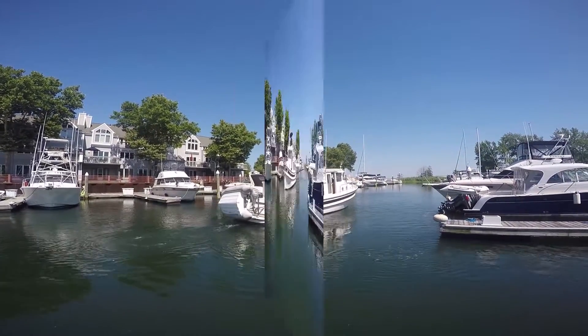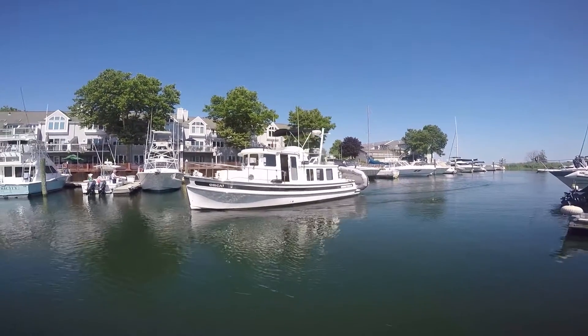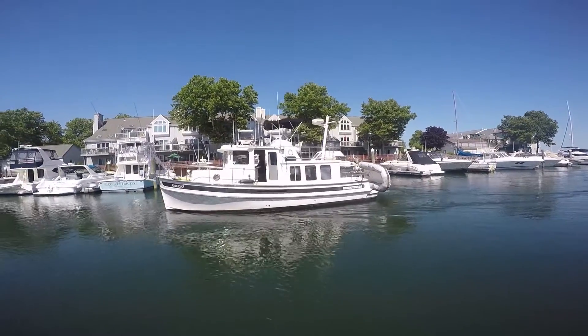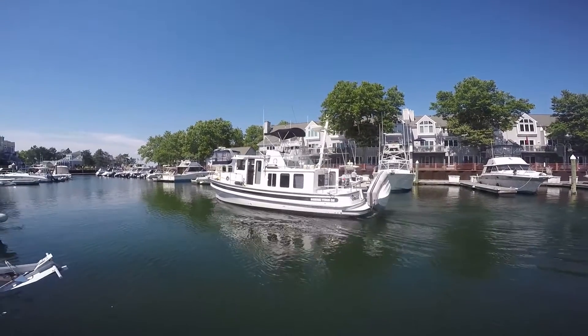This particular 32 Nordic Tug is a little unusual because it does have the command bridge. A second helm station acts as a flying bridge to get the vessel operator out of the pilot house and out into the fresh air and sunshine.